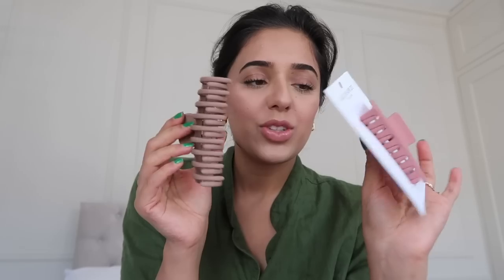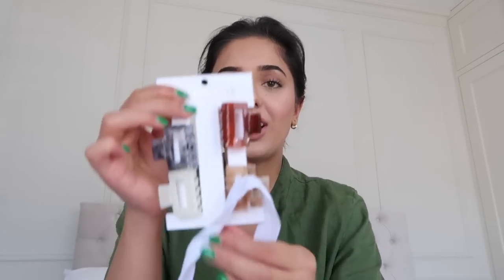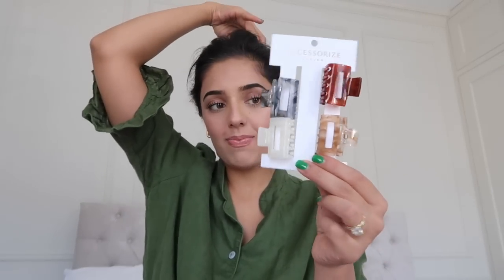I got a few from Accessorize — this one I really liked the color of. I also got ones that have a little gap — one was about five pounds and another was around 10-12 pounds. I also got a bunch of smaller ones for pinning back the top half of my hair, including a cute curly one. I think I'm gonna get a lot of use out of these this summer — the little set was also 12 pounds from Accessorize.